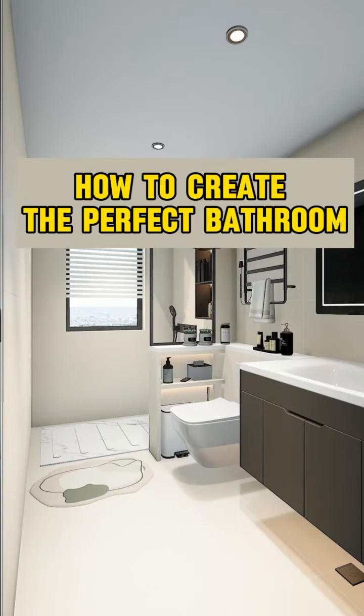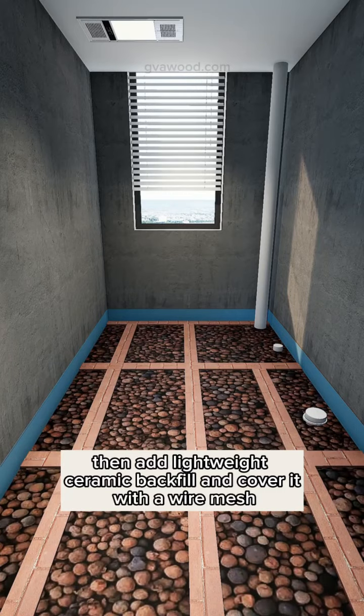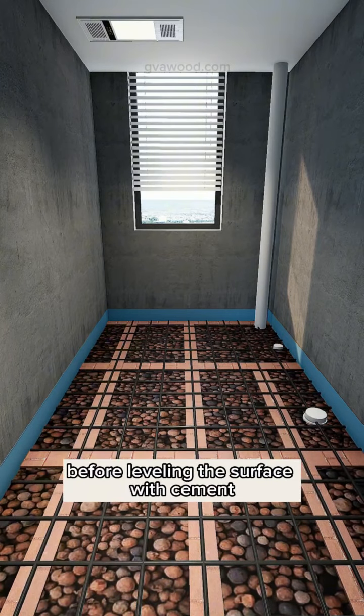This is how to create the perfect bathroom. First, build a brick frame to support the structure. Then add lightweight ceramic backfill and cover it with a wire mesh before leveling the surface with cement.